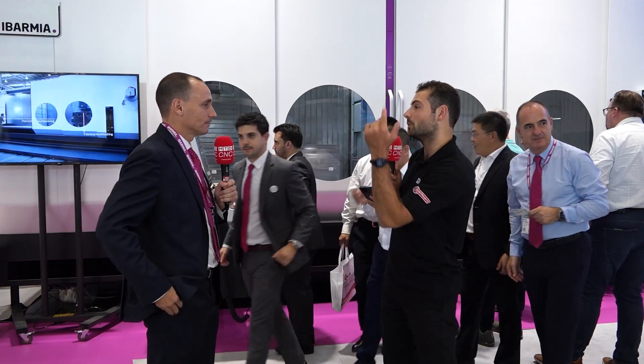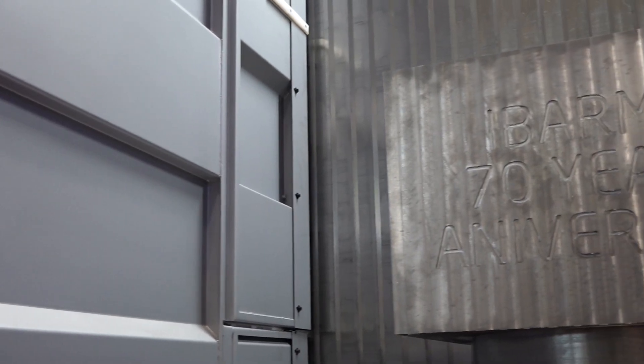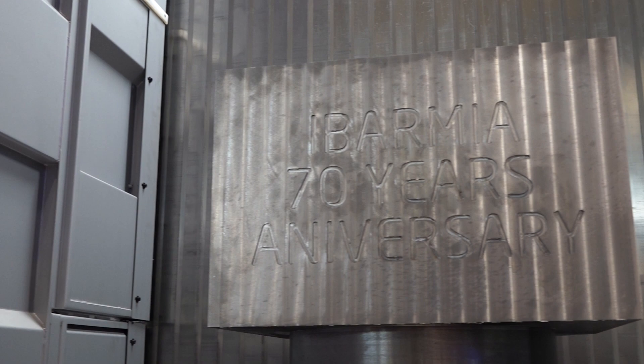What's also fascinating is with the partition, you're limited in component size but you can do two components. You can be loading one up while you're machining on the other side. The partition wall is actually removable — you can take it off in five minutes and use the whole working area. When you have it up, you can be machining on one side while preparing the next job on the other, so your spindle is constantly running.